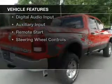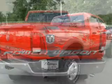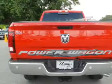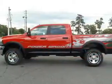The features include a power sunroof, heated steering wheel, heated seats, power folding mirrors, Bluetooth connectivity, and Sirius XM satellite radio.